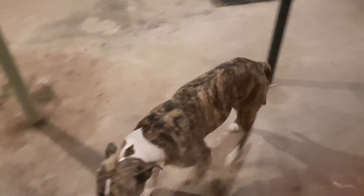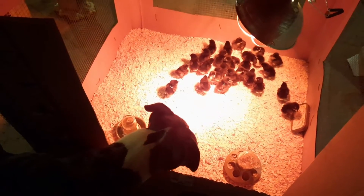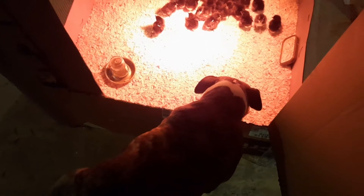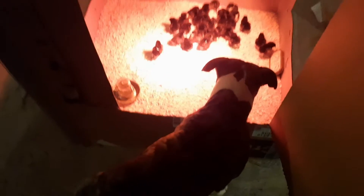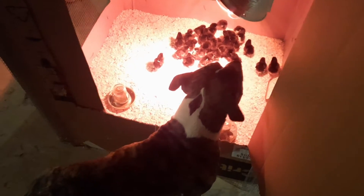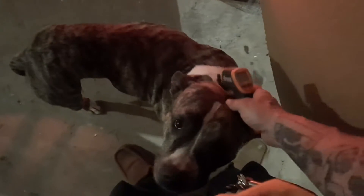Hey boy boy, what do you think of the chickies? You like the chickies? Of course you like the chickies — you'll be licking their butts before too long. Maximus likes chicks. Don't you buddy? Don't you like chicks, Maximus?